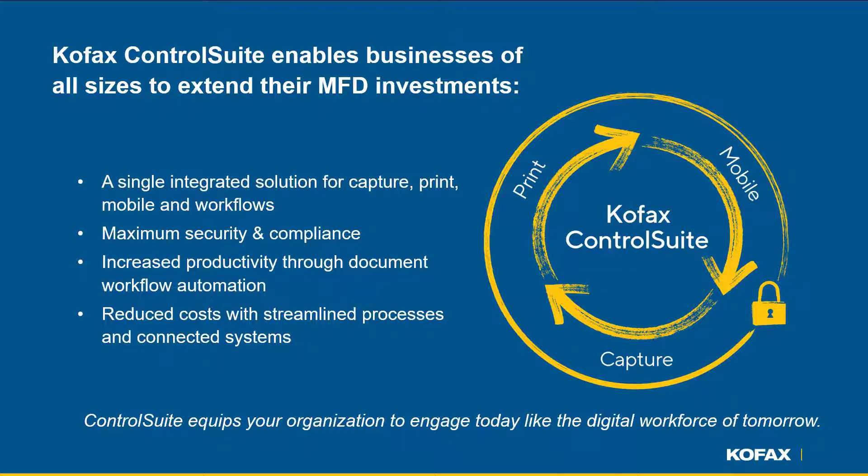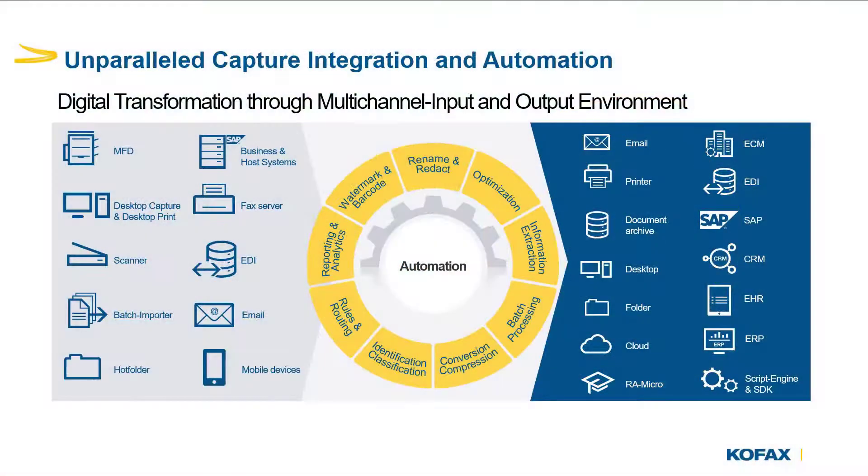Cofax Control Suite capture workflows support an enhanced user experience whilst increasing accuracy and productivity, and ensuring personal information or client confidentiality remains a priority. As well as OCR, Cofax Control Suite has many other process abilities such as watermarking, redacting, and conversion.